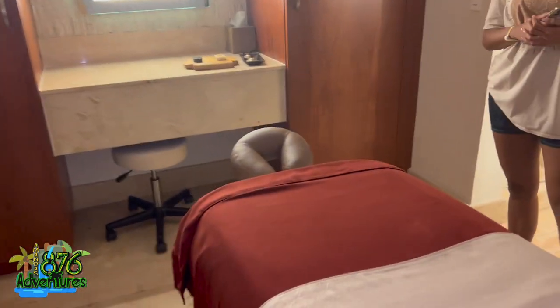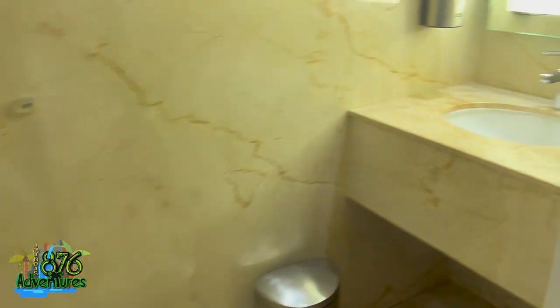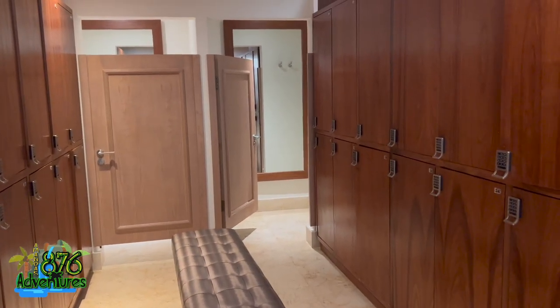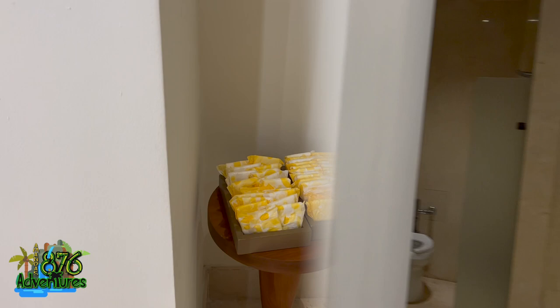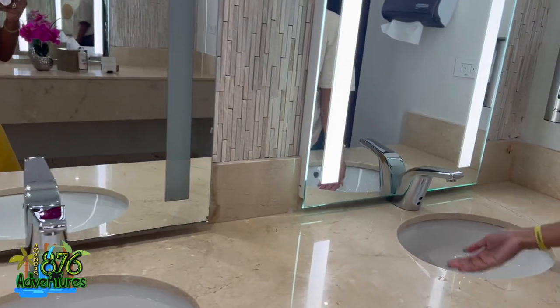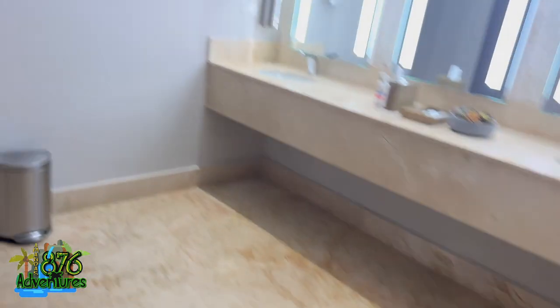Unfortunately I never got the chance to do a massage — I tried to book but the slot I wanted wasn't available, and they were booked for the rest of my stay. But I do plan to go back to this hotel, and for me to say that says a lot. When I go back I will definitely book the spa. The bathroom also had a little basket with sanitary pads, which was a nice touch. This is where you would change as well. That basically concludes the spa tour.